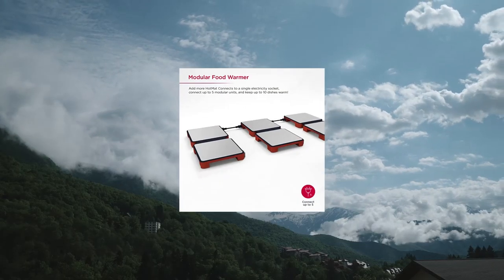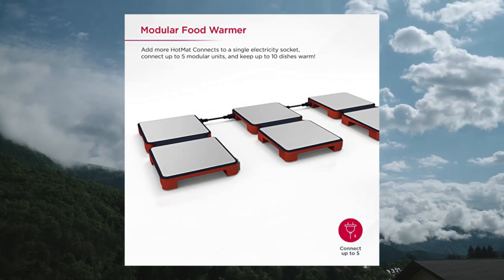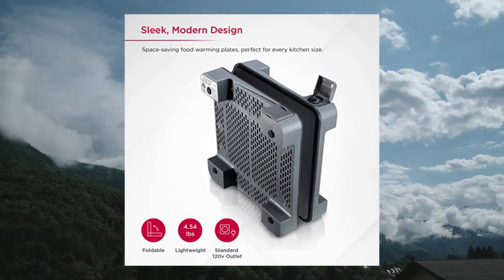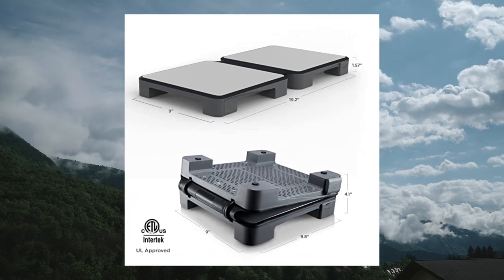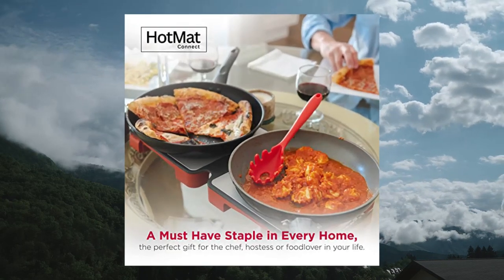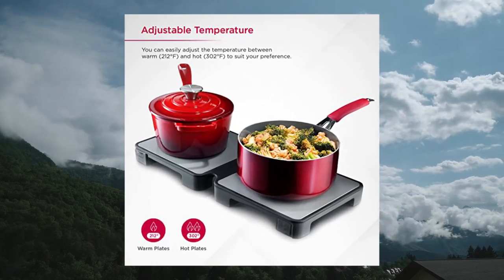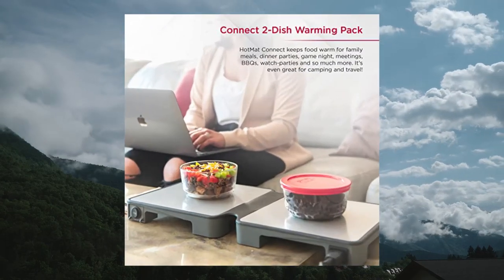Hot Mat Connect Food Warmer Tray — foldable with silicone and adjustable temperature. Modular compact warming plate for home dinners, parties, and buffets. It's the only modular warming tray in the world. It will simplify the cooking life of any professional chef, home cook, or host. The Connect keeps food warm for occasions such as parties, buffets, or family dinners. It's even great for travel.